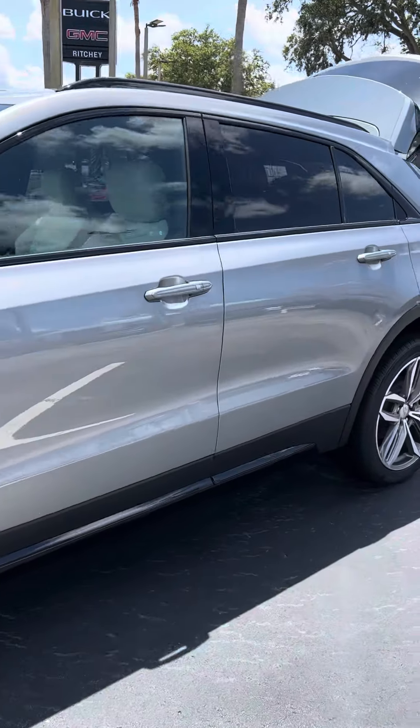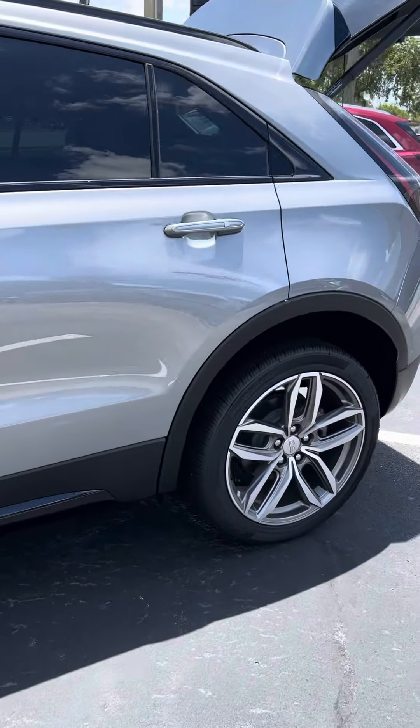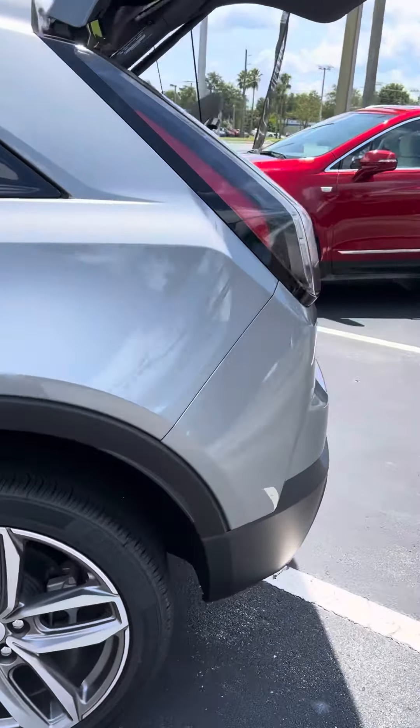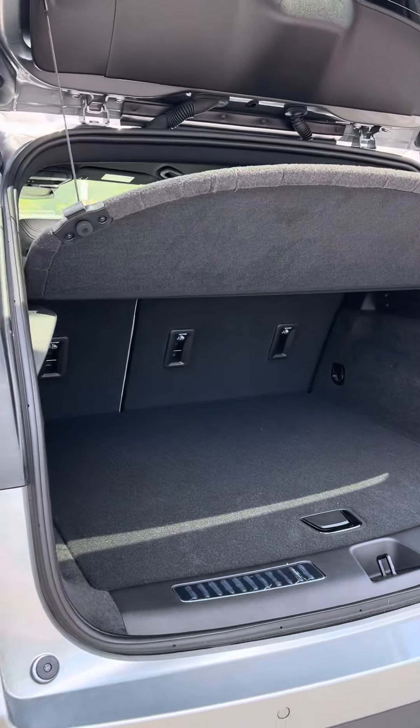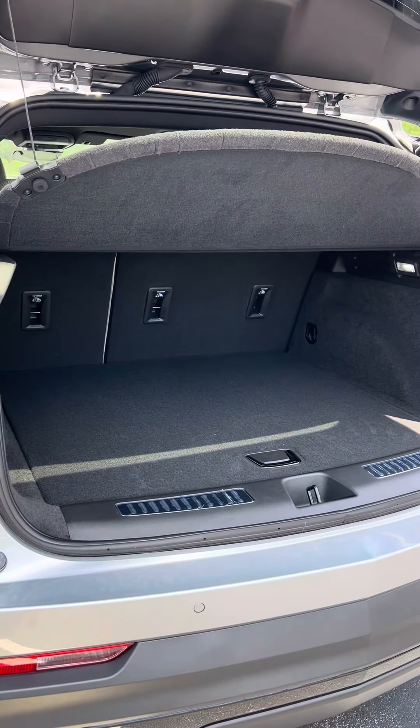Really gorgeous vehicle. It does have a spacious cargo area, and the seats fold down for added storage.